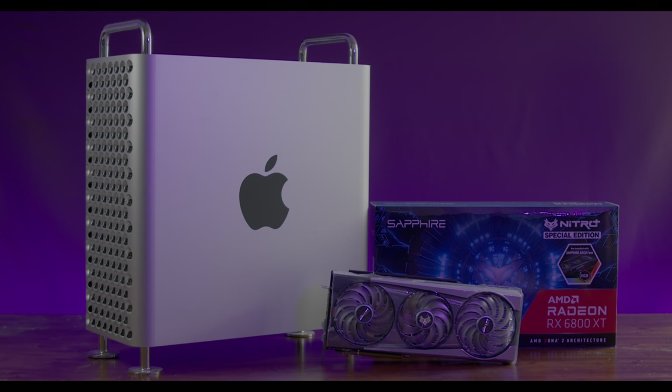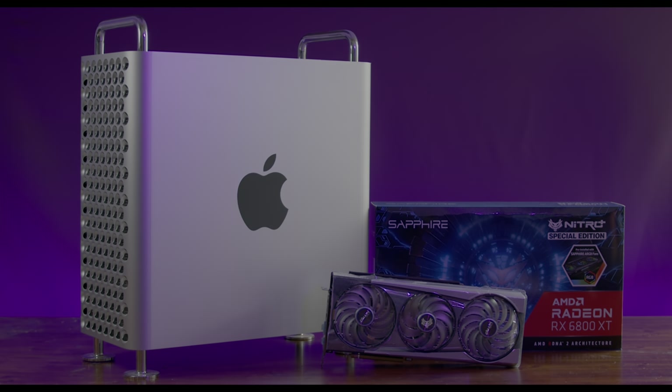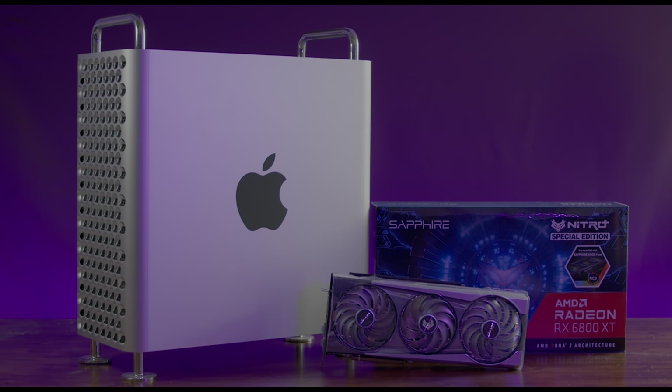What is the currently best GPU in 2021 for Mac, or for macOS in general? Big Navy is finally here and I had the chance to buy the Sapphire Nitro Plus AMD Radeon RX 6800 XT Special Edition.